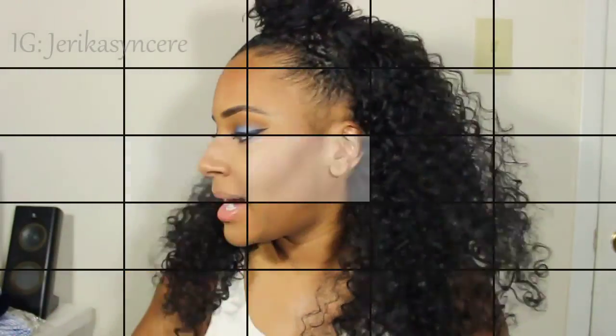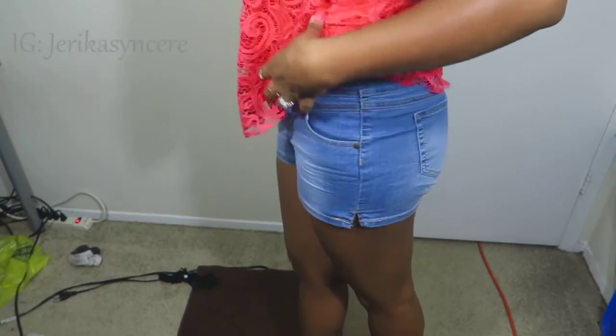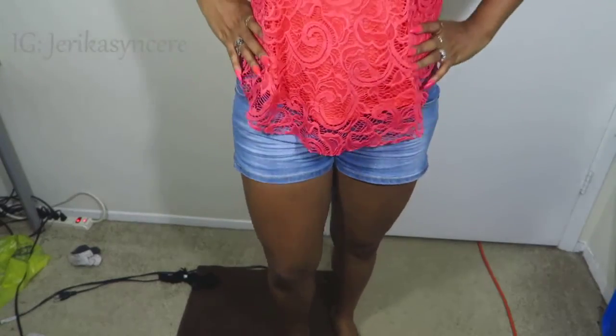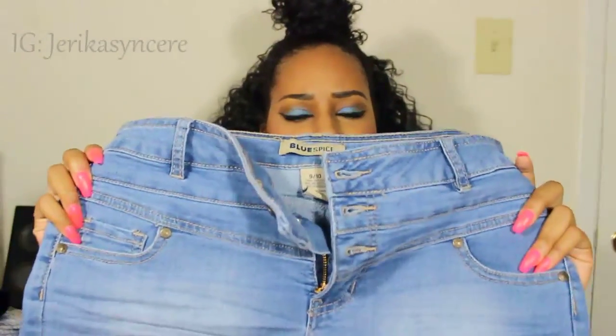The next thing I got from Rue 21 is these high-waist shorts. I've never had any shorts this color, but they're high-waist and rolled up at the bottom. Rue 21 just had a major sale — buy one for $20, get the other one for $1. So I went and got two pairs of shorts. The other pair looks just like this but it's dark blue — I forgot it in my closet. I love their shorts. These are a size 9-10, because that's the size that I wear.